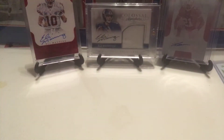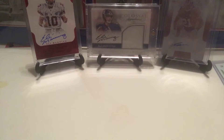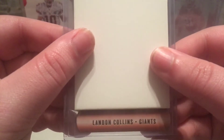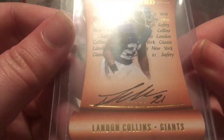And this last one — this is a very big pickup for me. Probably my favorite pickup in quite a while. These are my favorite cards of the whole year so far. The preferred penmanship die-cut of the one and only — Landon Collins. Nice clean autograph, numbered 7 out of 10.